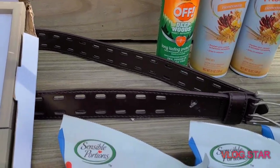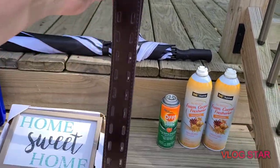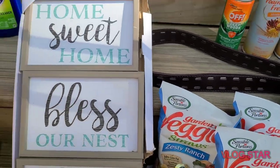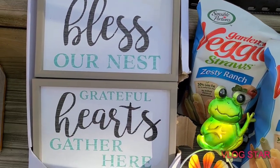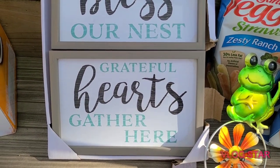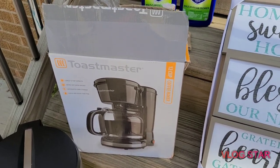This belt was in there — I think it's ladies' or men's, I'm not sure, I guess either one could use it. It's a nice belt. And these signs were in there — I think just the package was ripped so I threw it out, but they're really cute: 'Home Sweet Home,' 'Bless Our Nest,' and 'Grateful Hearts Gather Here.' Those are really cute.